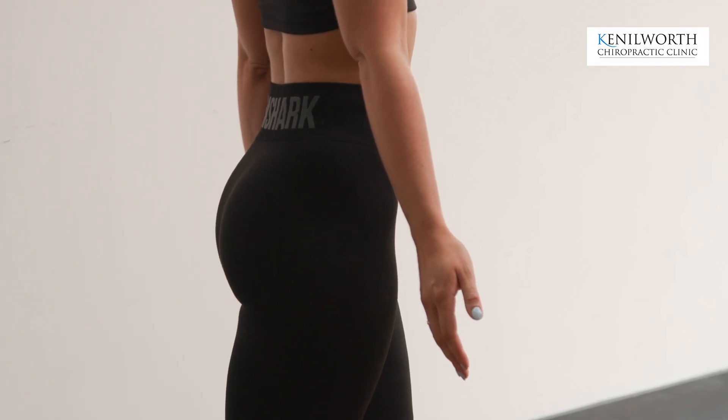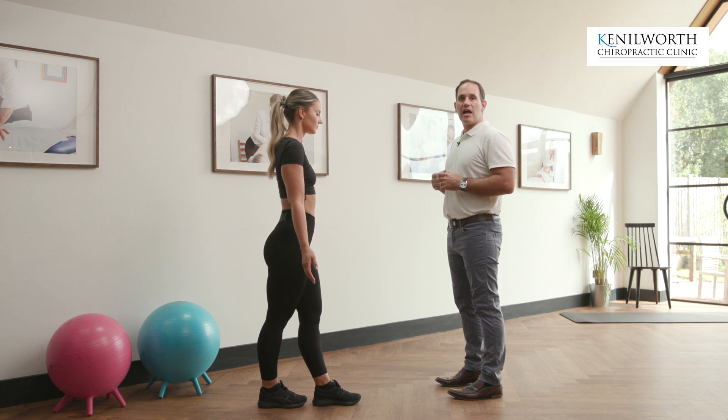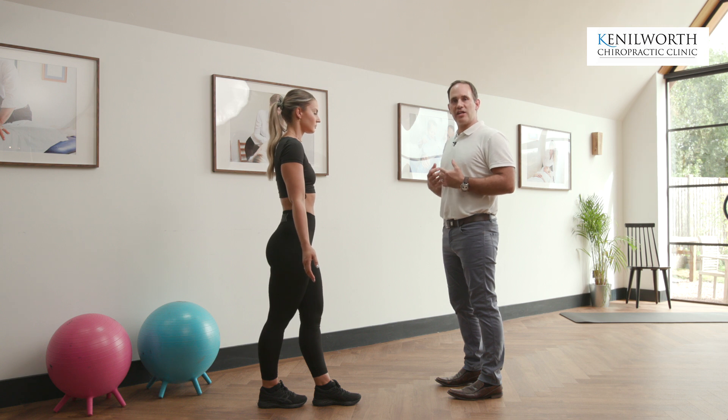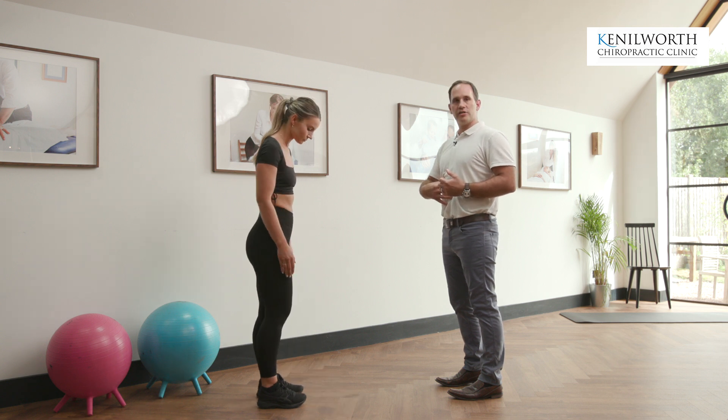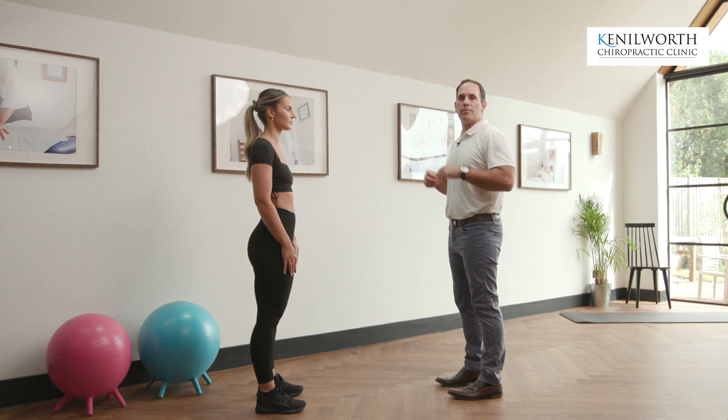Relax, clench your buttocks, relax, clench your buttocks — just for 30 seconds again. These exercises will really help relax off some of the tight muscles and activate the good postural muscles, involving your tummy muscles, your abdominals, your gluteals and buttocks, as well as some of the upper shoulder muscles as well.